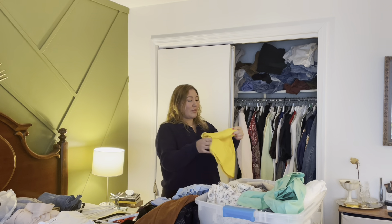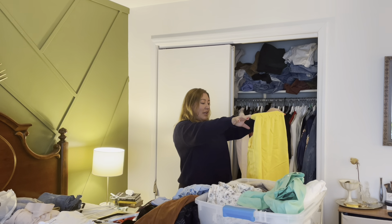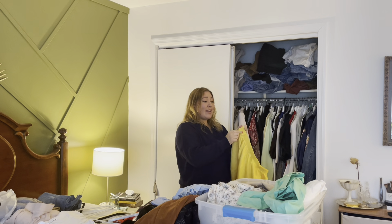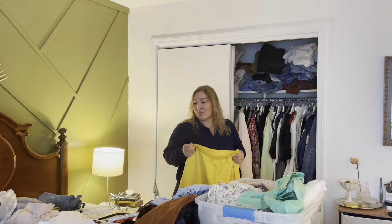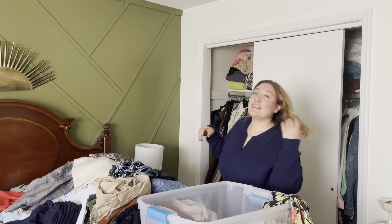My yellow skirt — I'm excited about this, it's hard to wear but I refuse to give it up. Also thrifted at Salvation Army. It even has belt loops. It's hard to wear because of the color but it's too good to give up. I just need more inspiration.